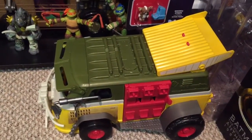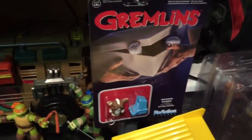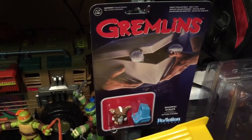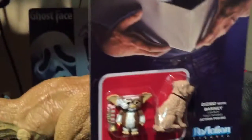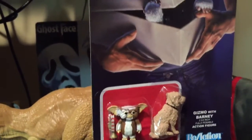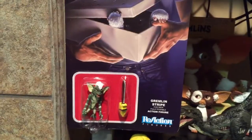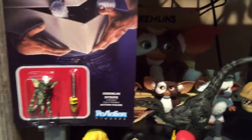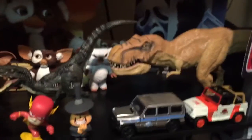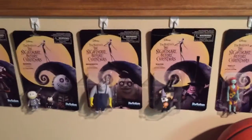I just picked these up the last couple days - my Gremlins reaction figures. There is a Mogwai, Stripe Mogwai excuse me, and here we have Barney with Gizmo. I just picked him up today. This is the Gremlin Stripe - comes with this little chainsaw, and I will be getting the whole set of those eventually. Let's move up - here is my Nightmare Before Christmas mint on card figures.